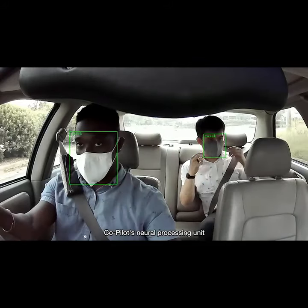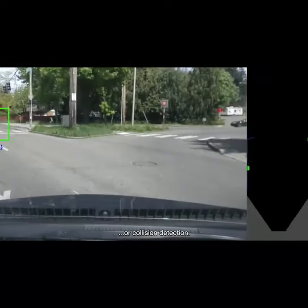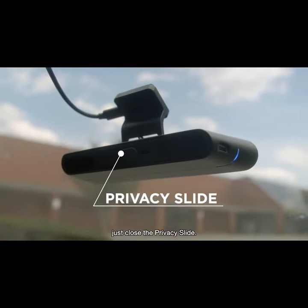Co-Pilot's Neural Processing Unit lets it run helpful computer vision apps like Mask Detection — "Please put on your mask" — or Collision Detection. And when you're done recording, just close the privacy slide.